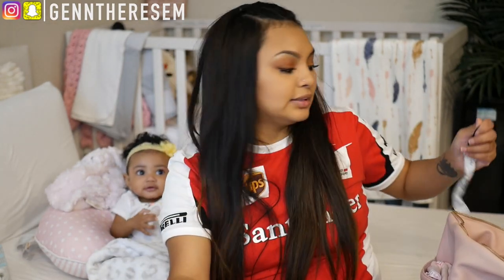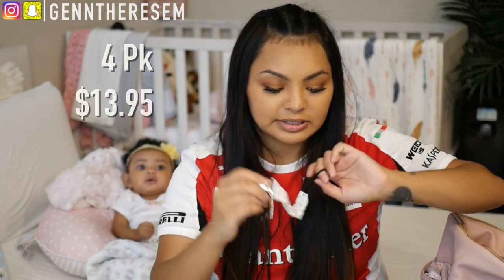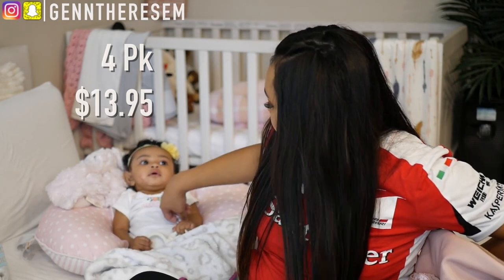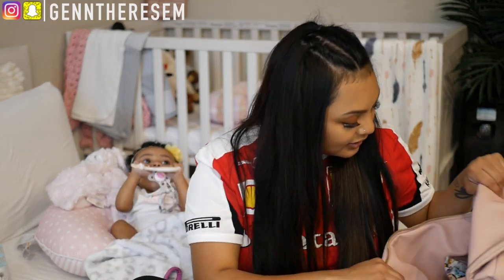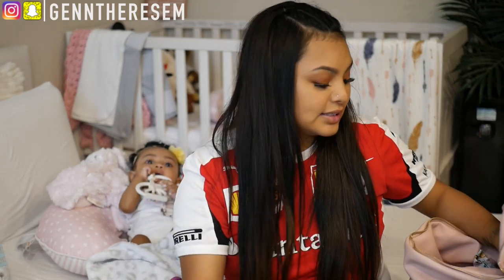These are what one of the pacifier clips looks like — I got these off Amazon and she has four of them. She's wearing one right now.